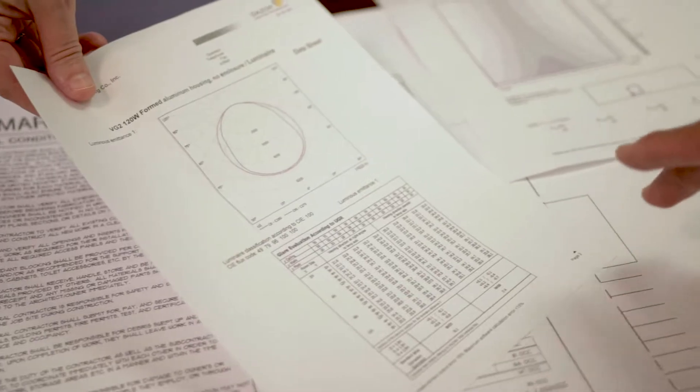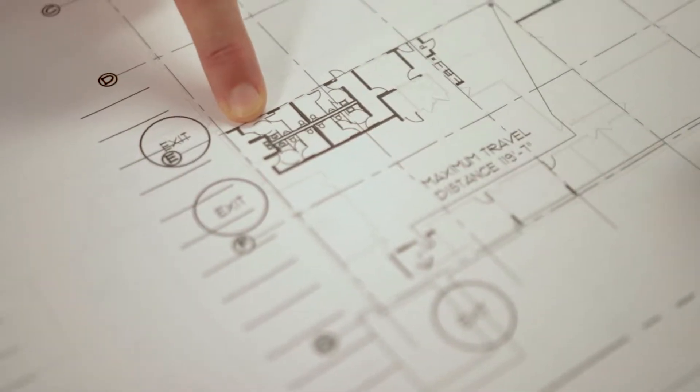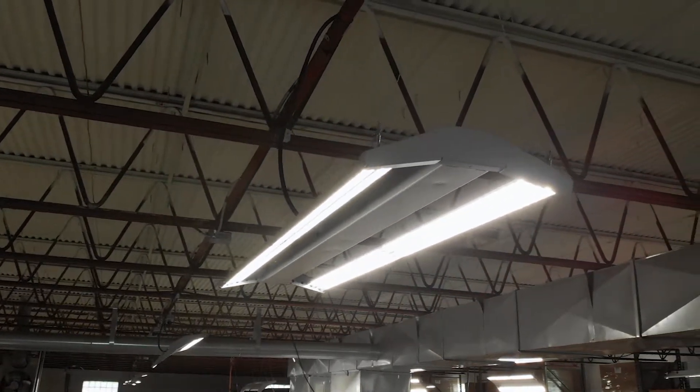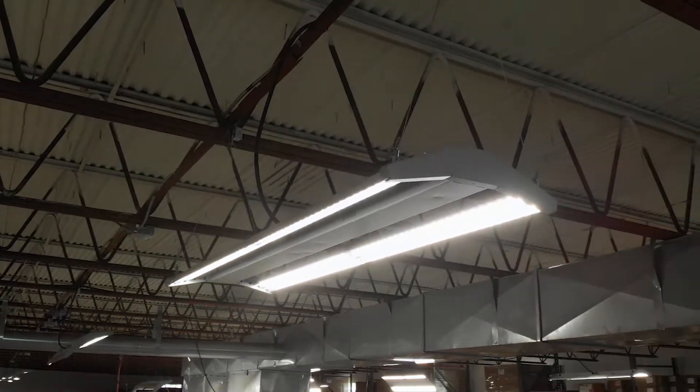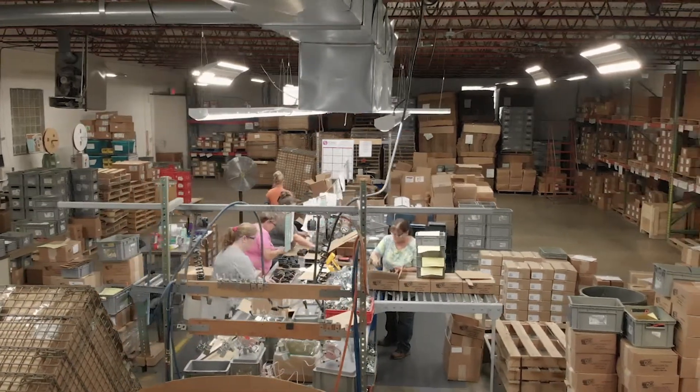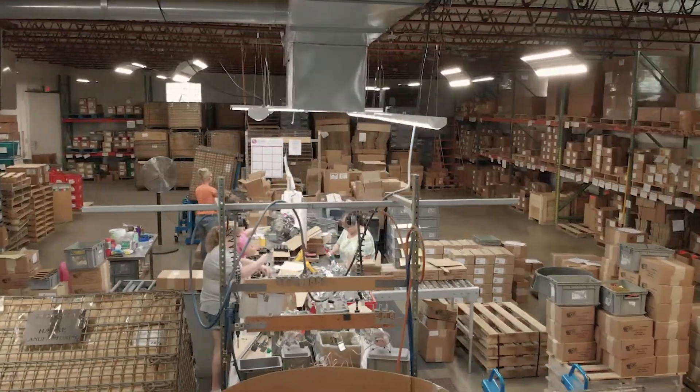We were able to put those objectives and inputs into a photometric layout and review that prior to starting on the work. We determined that our VG2 series product — with a high lumen per watt of 167 lumens per watt, which is a best-in-class fixture — combined with supplemental lighting where necessary in the assembly area, other production areas, and the warehouse with our OC fixtures.